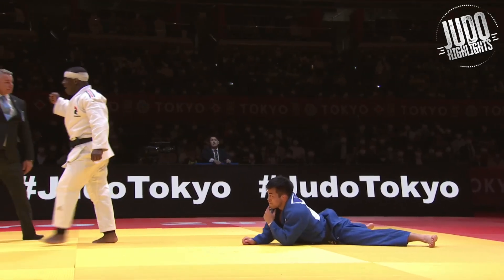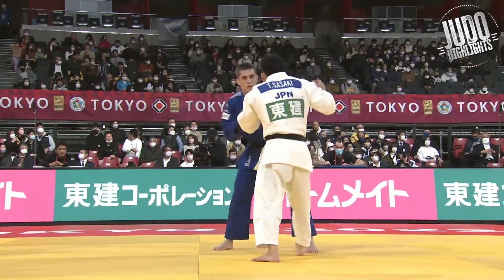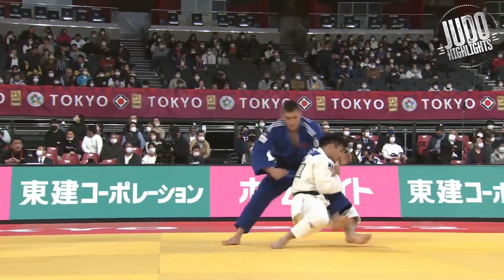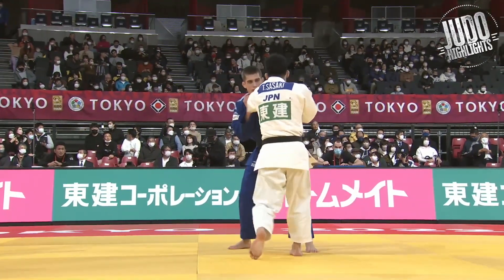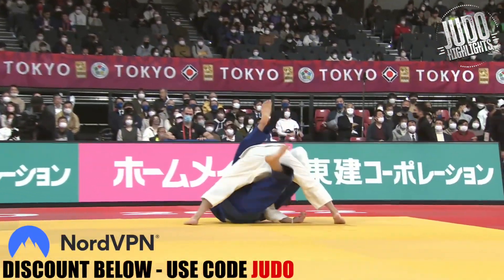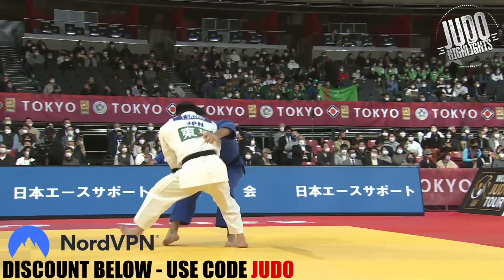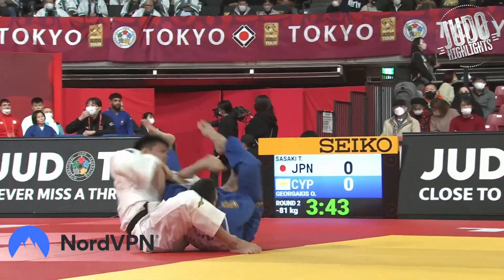He jumped in there beautifully, but Sasaki was injured going into that match so I'd like to see it again. Jalo from France is someone I'm definitely paying attention to, and another French guy at under 100s too — I've been a bit critical of the French team recently but there are a couple of guys on my radar.